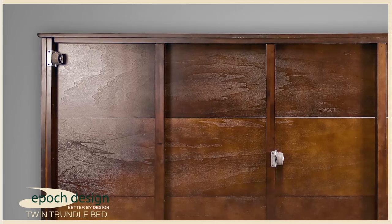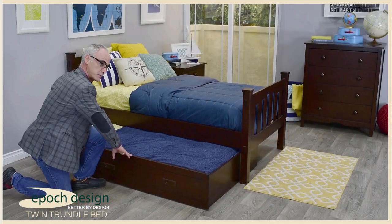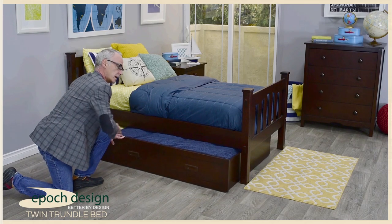There are five strategically placed polyurethane glider wheels underneath the trundle box that allow for easy movement of the trundle box and stowaway.